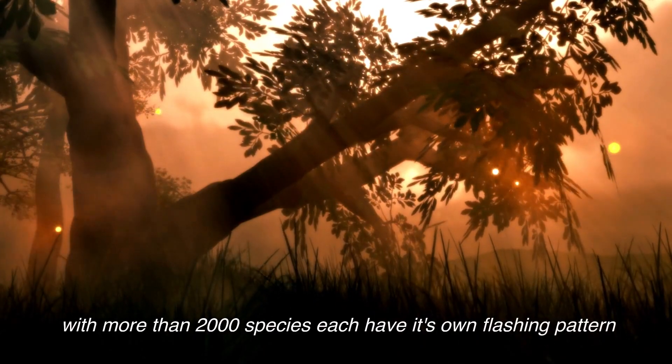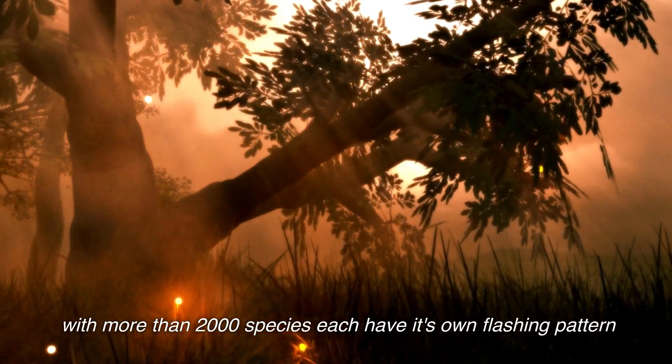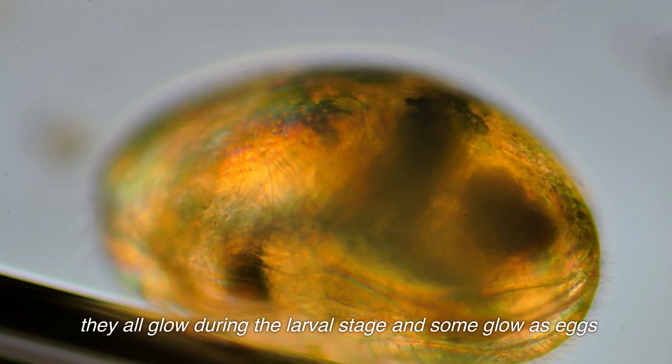With more than 2,000 species, each have its own flashing pattern. They all glow during the larval stage, and some glow as eggs.